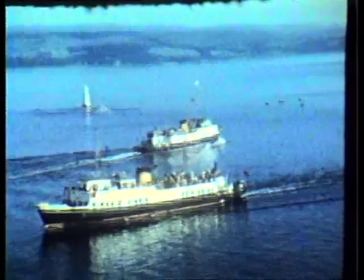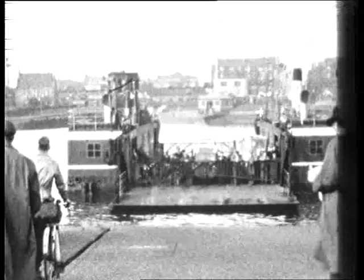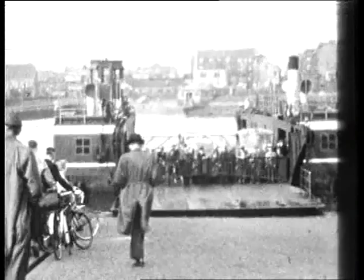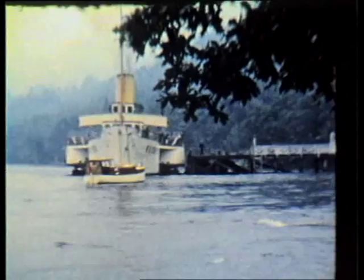In the past, the Clyde had also been crossed by numerous ferries, including this one at Renfrew. On Loch Lomond, Maid of the Loch is seen at Balloch Pier. Although laid up for many years, there is hope this fine vessel could be preserved.